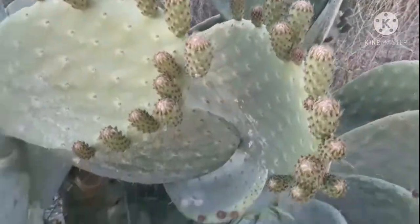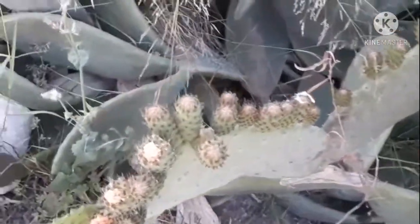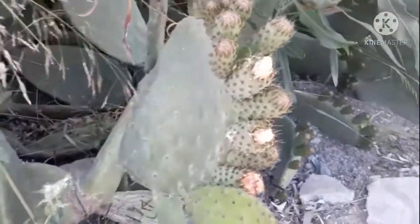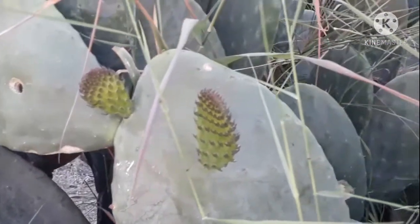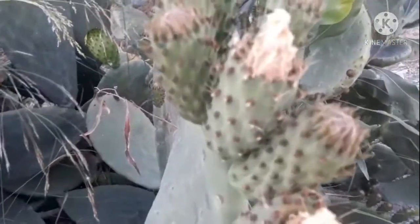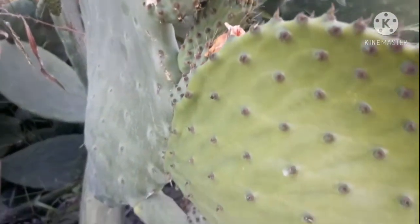Kapag nahinog yan, yung iba diyan kinakain nila. Ayan — it's a big cactus, a giant cactus here in Cyprus.